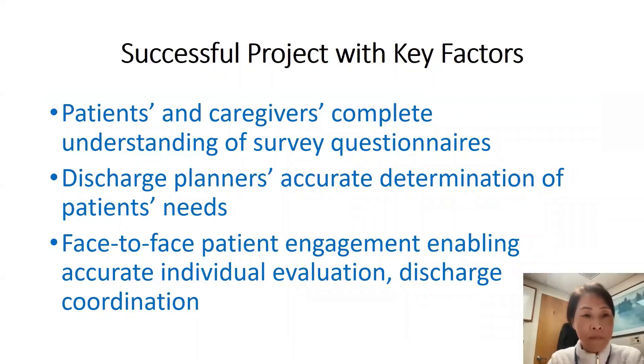The project's success came from patients and caregivers completely understanding the PAM10 survey questionnaires. The accurate survey responses became the base to tailor patients' needs. Based on the survey responses, discharge planners could determine what items from the 25-item checklist to focus on to effectively augment patients' and caregivers' health knowledge, skills, and provide appropriate care coordination. Face-to-face patient engagement, education, and discharge coordination made the project much more effective. The time spent learning and teaching patients contributed to decreasing readmissions by preparing patients for anticipated problems after discharge.